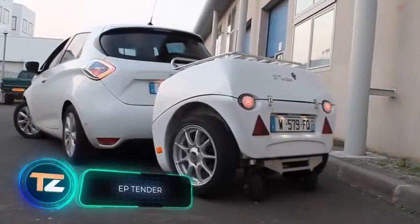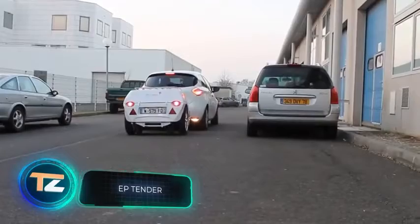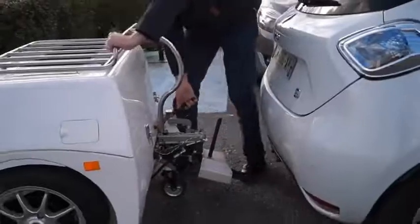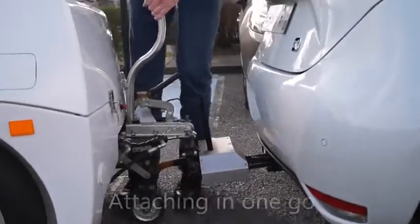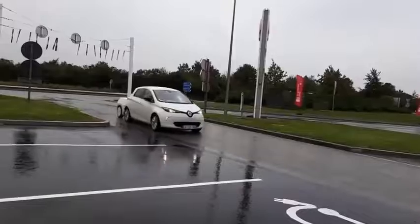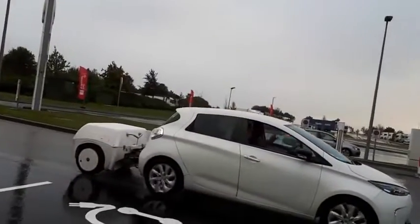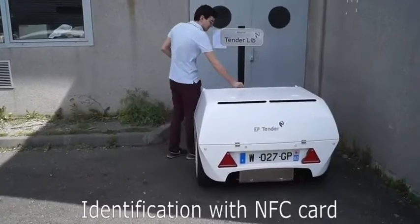If there are power banks for smartphones and other gadgets, why not make a power bank for electric cars? This trailer will help increase the range of any electric car by about 186 miles. The manufacturer notes that the battery has many advantages — for example, it can be used as a fully fledged generator for different equipment. The manufacturers are also planning to build charging stations for these batteries.